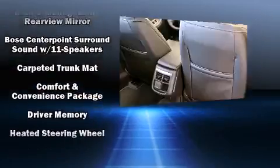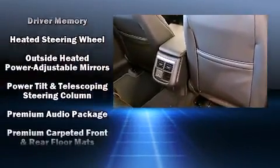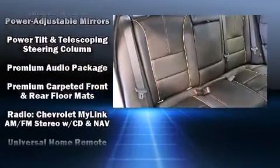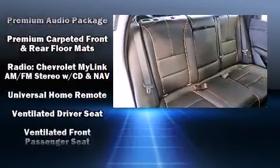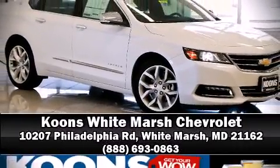Chevrolet ensures the safety and security of its passengers with equipment such as head curtain airbags, front and rear side impact airbags, a security system, and four-wheel disc brakes with ABS. Our team is professional and we offer a no-pressure environment — stop in and take a test drive.